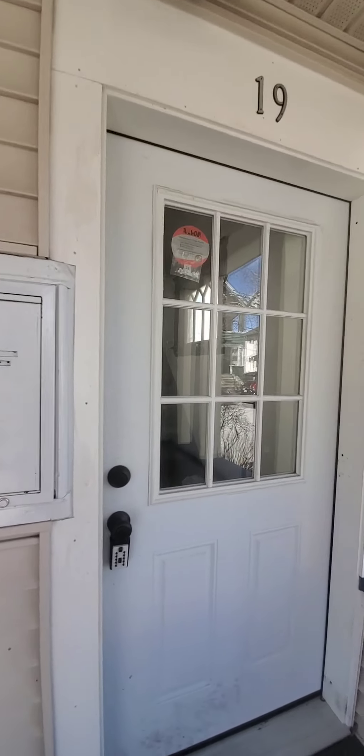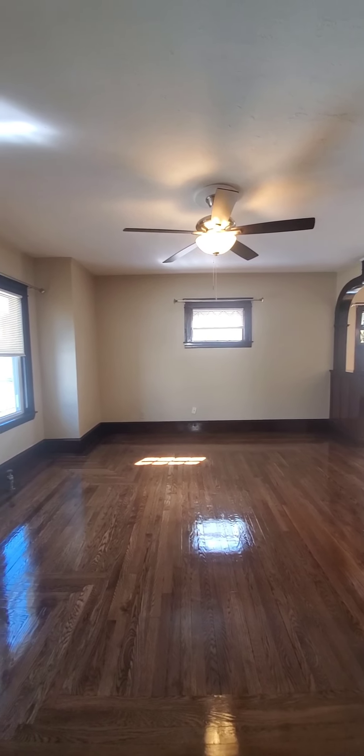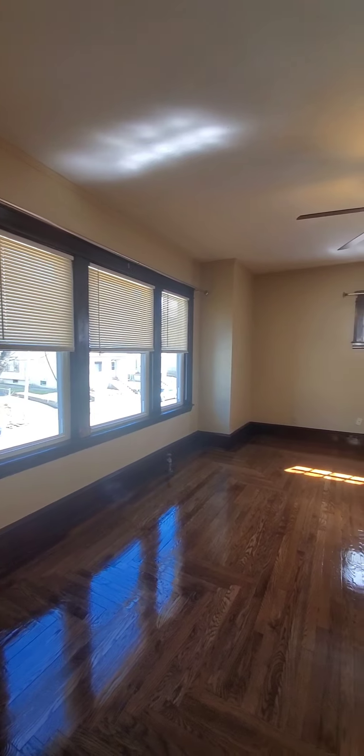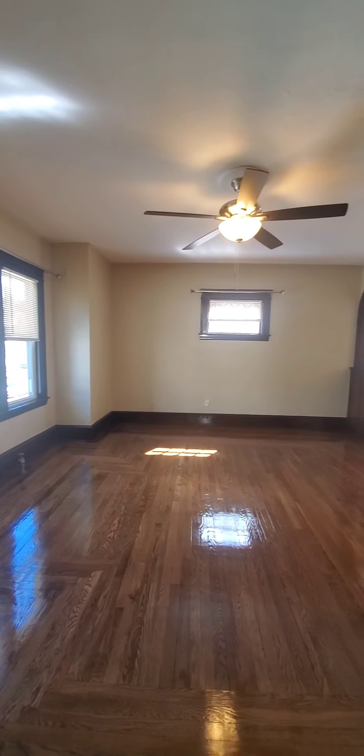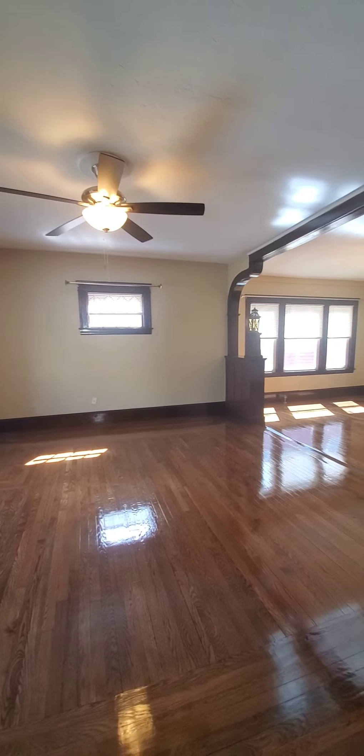Mailboxes are here. We are just coming into the second floor apartment at 19 North Woodford. You can see the hardwood floors have just been refinished — they're absolutely glowing, they're beautiful.